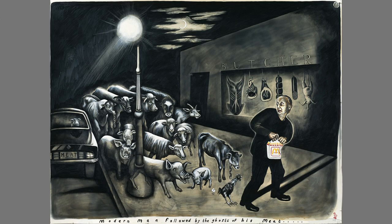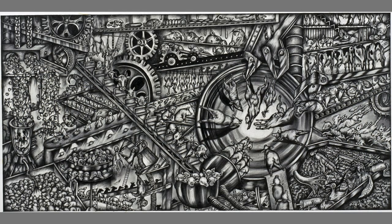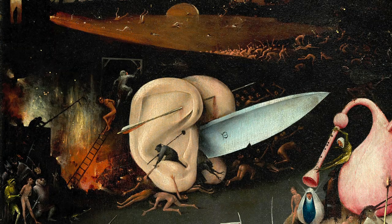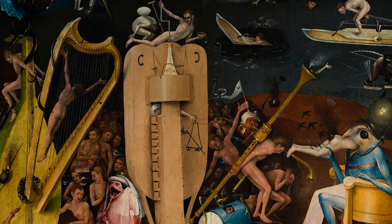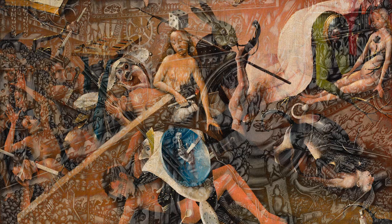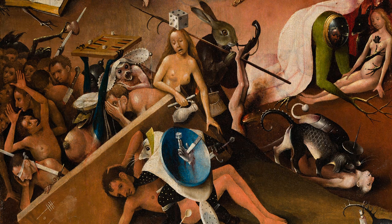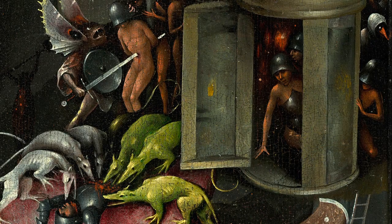Modern man followed by the ghosts of his meat. 'Auschwitz begins whenever someone looks at a slaughterhouse and thinks they are only animals.' Hell is reserved not only for humans in purgatory, but also for farm animals in the living hell of factory farms and the dying hell of slaughterhouses. The Nobel laureate for literature, Isaac Bashevis Singer, wrote: 'In their behavior toward creatures, all men are Nazis.' Sue Coe would agree that in their treatment of farm animals, all men are devils.